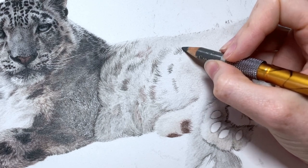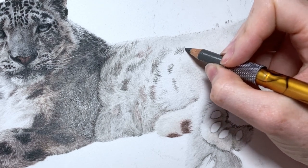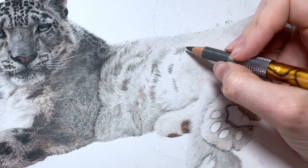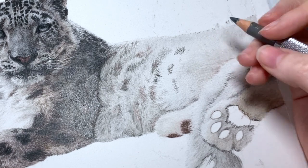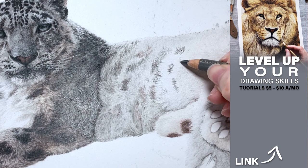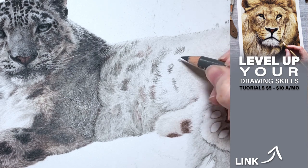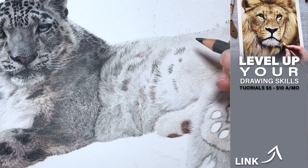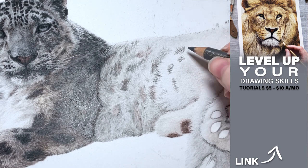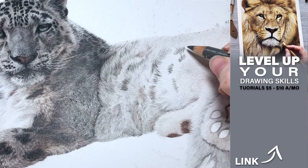Knowing what colors to choose, when to add them, and all the technicalities of drawing realistic animals is a whole different learning process. You can learn all about the techniques to drawing realistic animals with colored pencils with my real-time tutorials — level up your drawing skills by following along step-by-step with a voiceover of tips and explanations. There are tutorials for beginners and any skill level. Learn more and sign up at patreon.com/JessicaMatheny — a link is right here on the screen. You can also learn more about layering and drawing with colored pencils from the bottom left video. Have a great day, guys — see you in the next video!